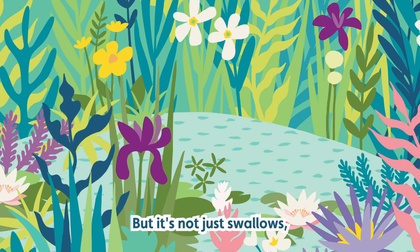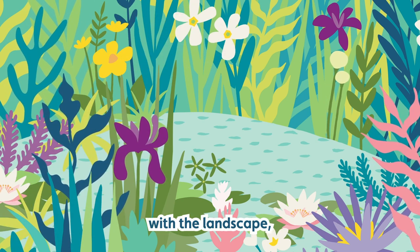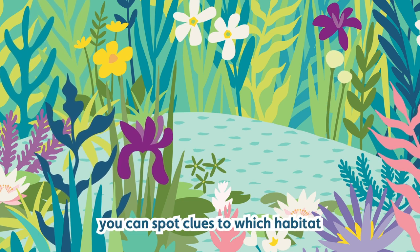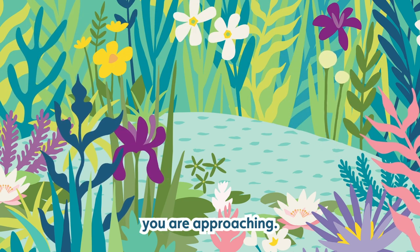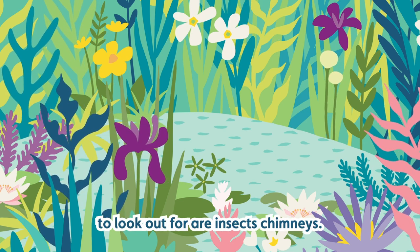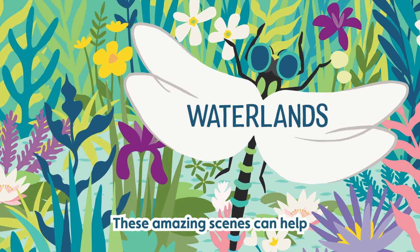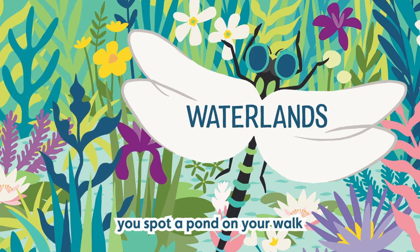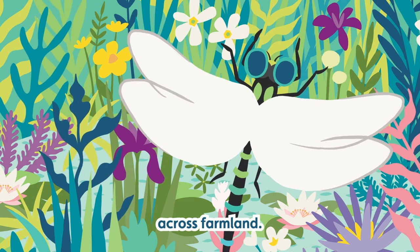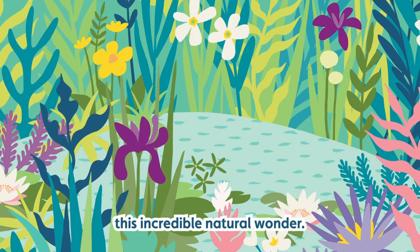But it's not just swallows which might point the way to water. As you become more familiar with the landscape you can spot clues to which habitat you are approaching. Willow trees are a great marker for streams, but one of my favourite things to look out for are insect chimneys. These amazing scenes can help you spot a pond on your walk across farmland. Sarah Davies from WWT joined me to explore this incredible natural wonder.